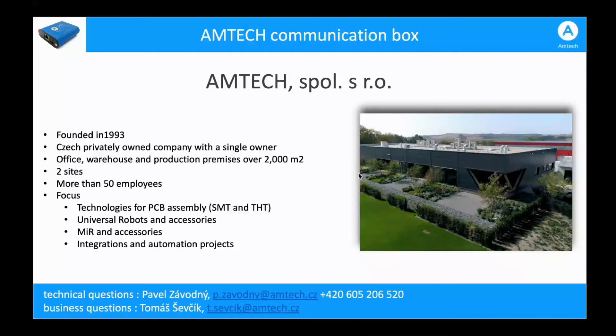We have two major divisions. The first division is for the electronic industry, where we deal with PCB assembly and printed circuit boards. We also have a division for robotics.